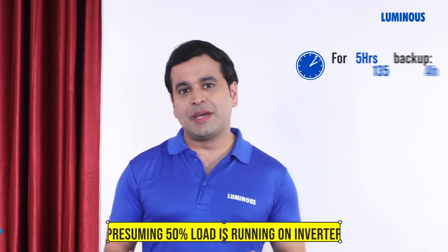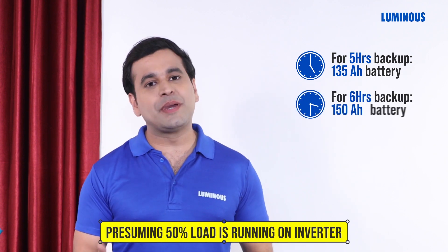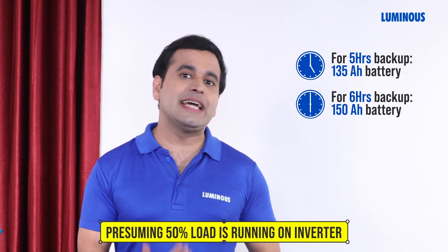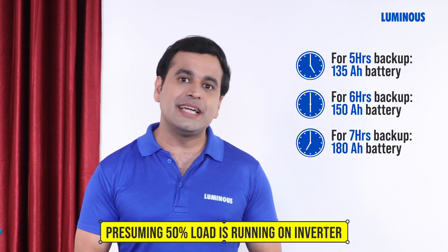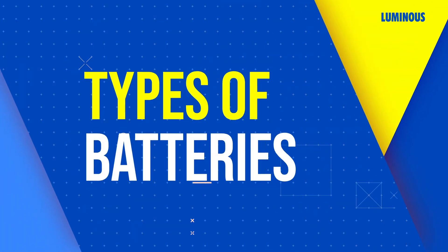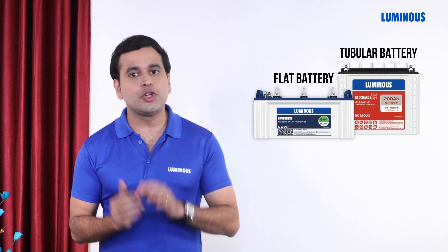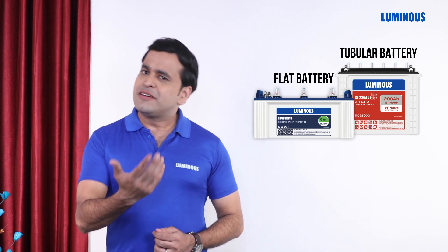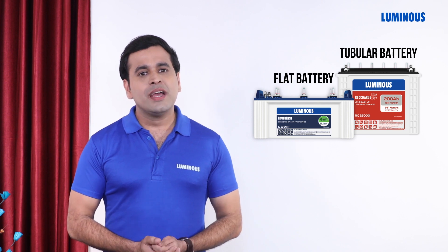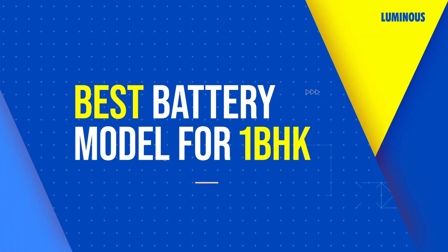For five hours backup, you require a 135 Ah capacity battery. For six hours backup, you require a 150 Ah capacity battery. For seven hours backup, you require a 180 Ah capacity battery. Batteries come in different types — flat plate or tubular. If you have power cuts more frequently, you should choose a tall tubular battery, and if power cuts are not frequent, you can choose a flat plate battery. Battery cost depends on battery type and warranty.